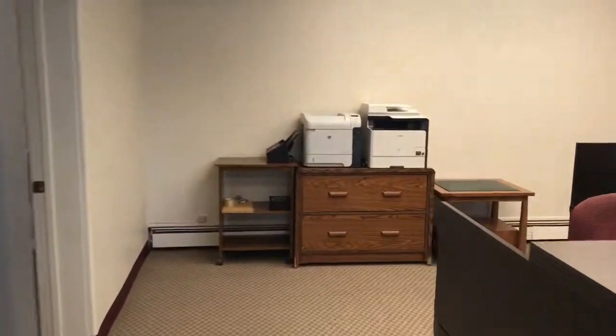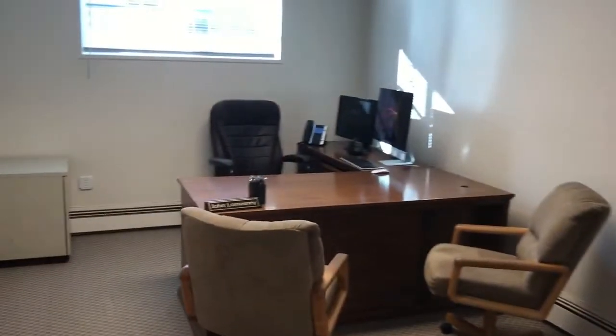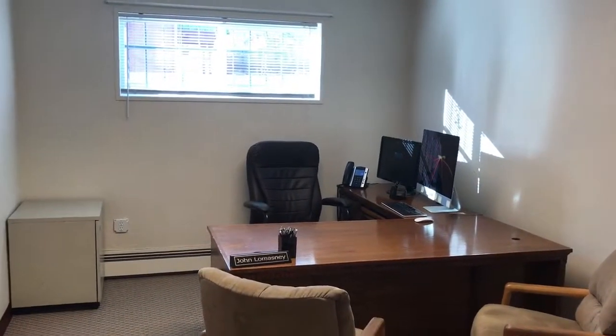John's going to be doing our maintenance, and his desk is right back here. This is going to be his office for maintenance coordination — he'll be coordinating all the maintenance and stuff.